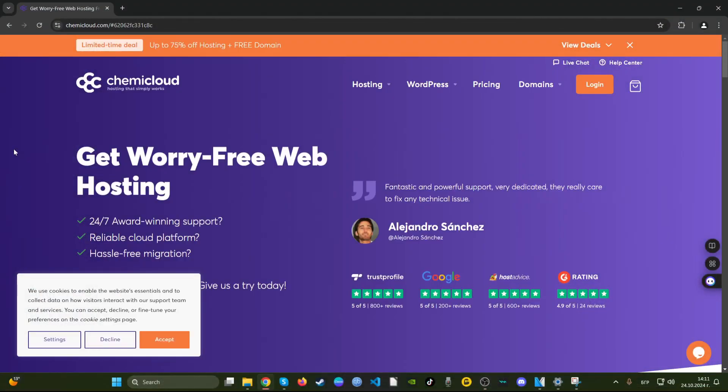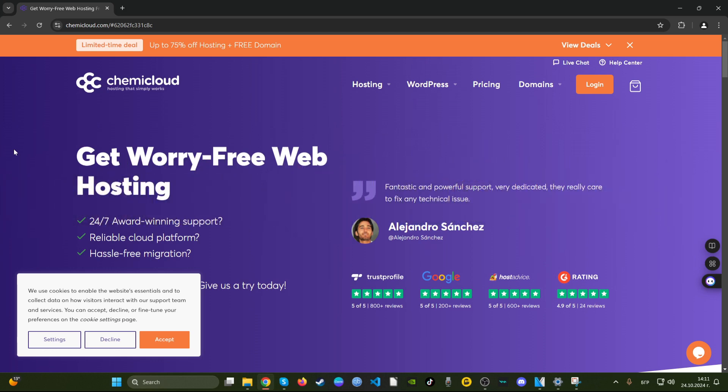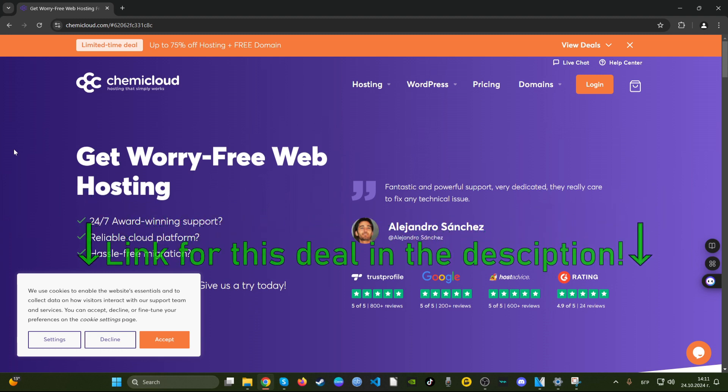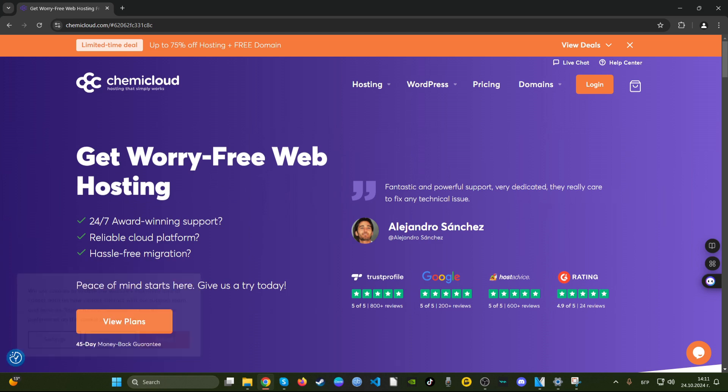Hello YouTube, this is one of our latest deals videos where we discuss the latest web hosting deals. On the menu is KemiCloud — a world-known company. We'll show you whether the deals they offer are actually a good grab. For this period, KemiCloud offers 75% off hosting plus a free domain, which is pretty standard for a global company — almost every company I've reviewed offers free domains.